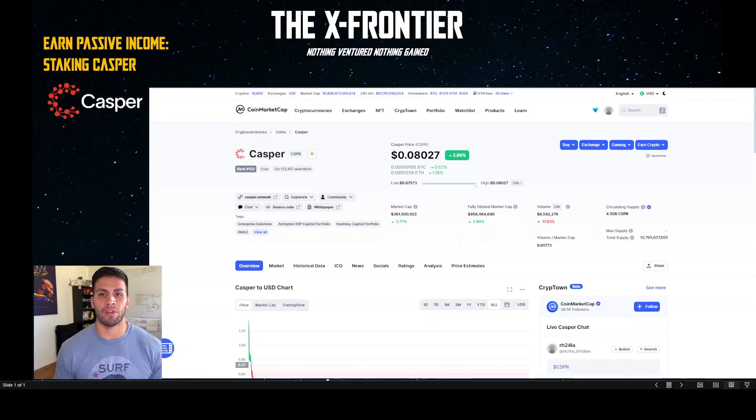Today we're going to be looking at Casper Networks. Casper is a layer-one proof-of-stake blockchain. It's fairly new — about a year old since its mainnet launch on March 31st, 2021. Before we begin, I want to remind you that nothing on this channel is financial advice. Always do your own research before investing any money.